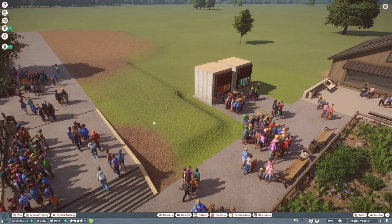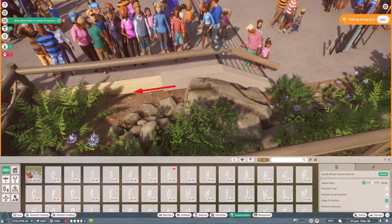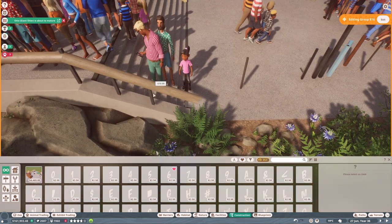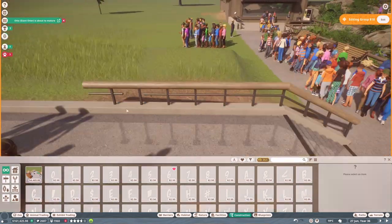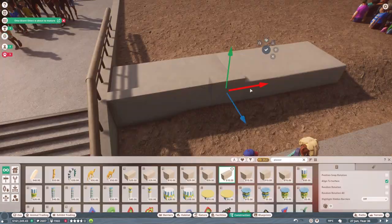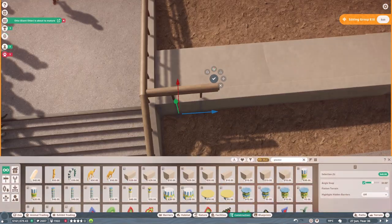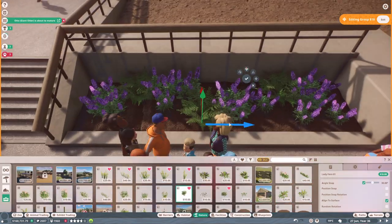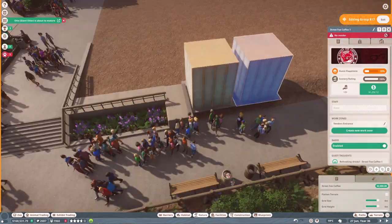We're in build mode now. I start by making a new type of fencing and balcony area using metal pieces and the small individual plaster pieces from the African pack. I really like how this fencing turned out. I end up using this plaster trim quite a lot throughout the build — at the bottom of buildings, as trim on both otter enclosures, and to border plant boxes.